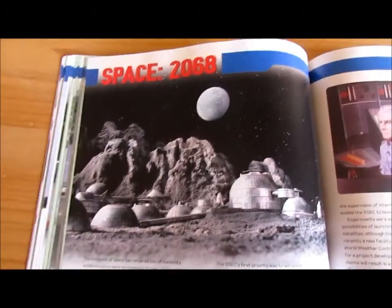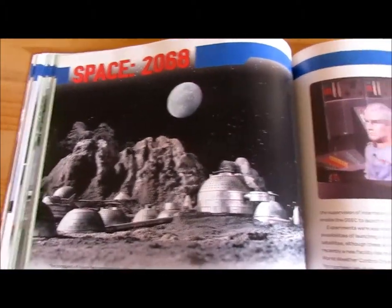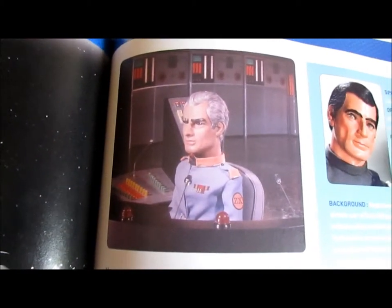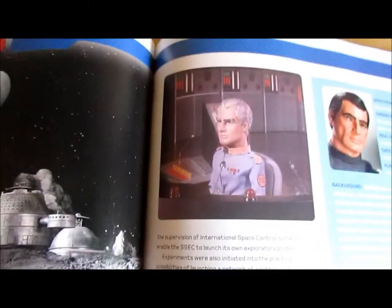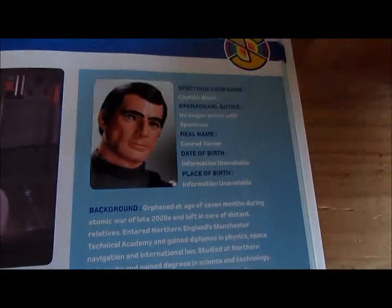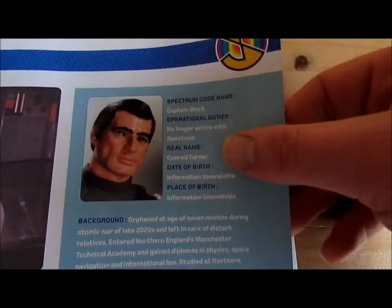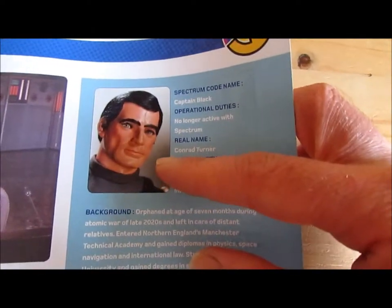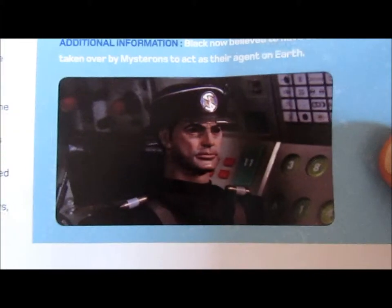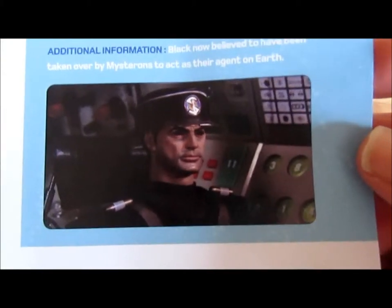Space 2068. There's a photograph of the controller at Glenfield as shown in Thunderbirds Are Go, and there's a still from Thunderbirds Are Go there. Here's a profile of Captain Black — that's what he looked like originally, and then, of course, that's what he became after being put under control of the Mysterons.